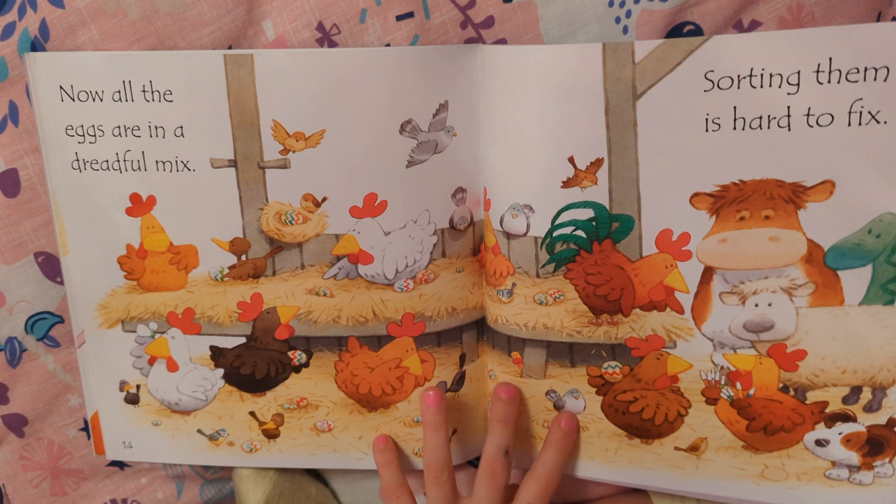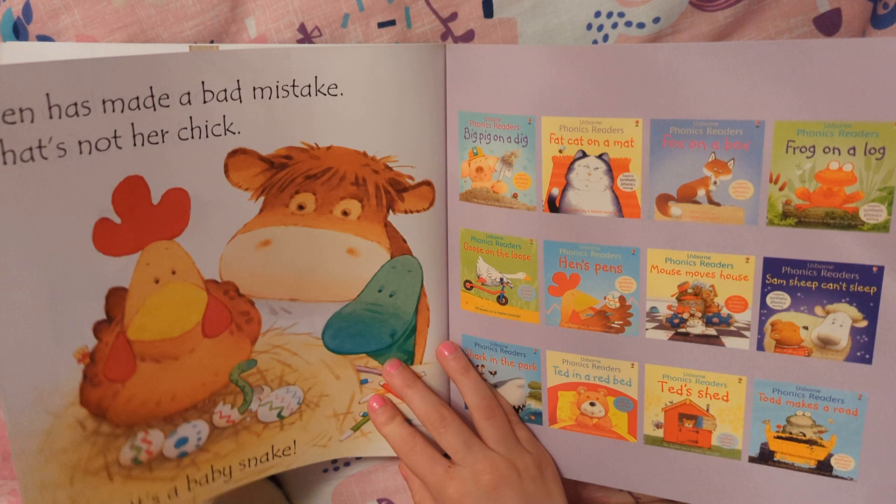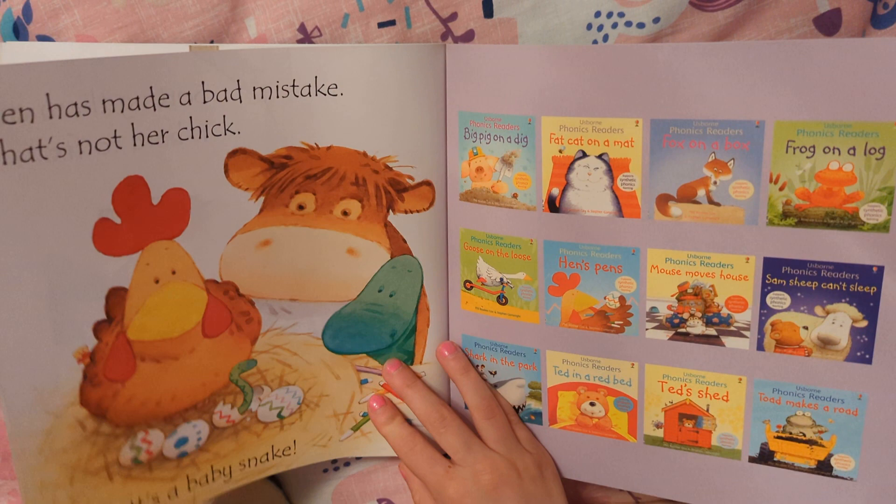Now all the eggs are in a dreadful mix. Sorting them out is hard to fix. Hen has made a bad mistake — that's not her chick, it's a baby snake!